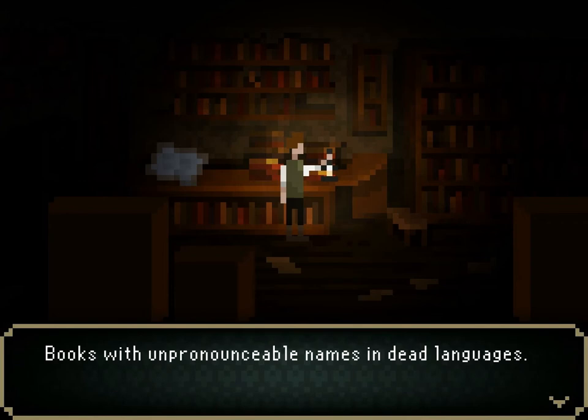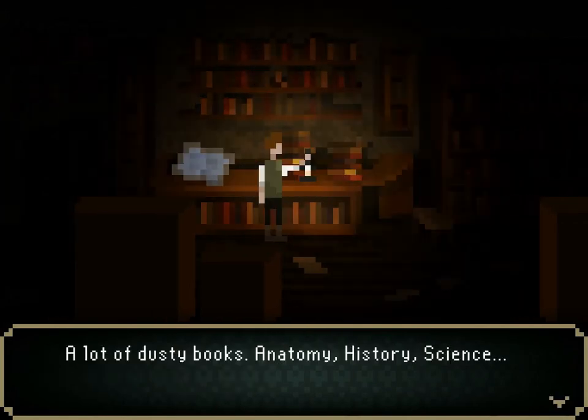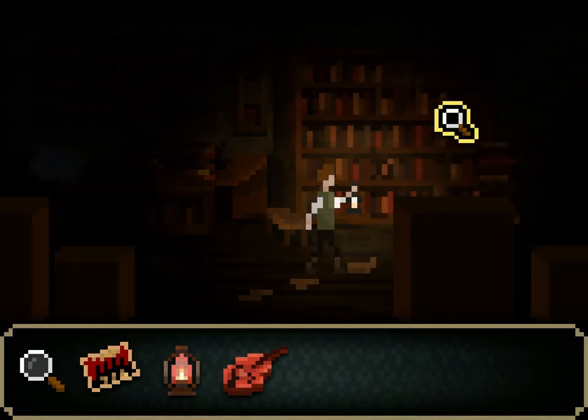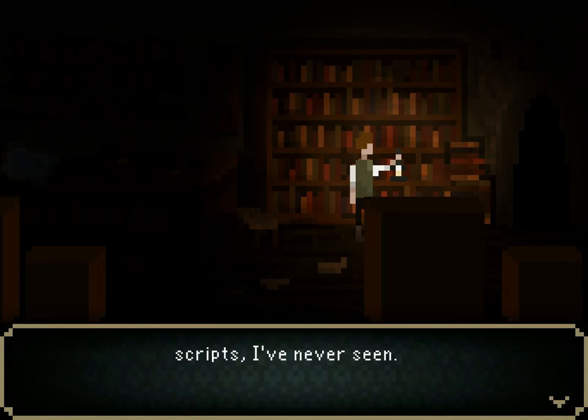Books with unpronounceable names in dead languages. A lot of dusty books — anatomy, history, science. Myths and legends this time: Norse tales, Greek, ancient Sumerian, others that I don't recognize. Some of these scripts I've never seen.